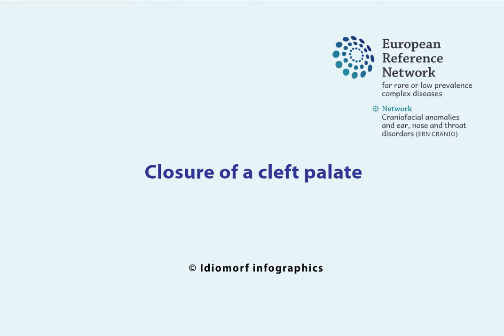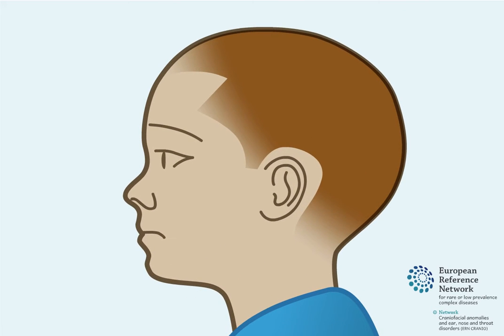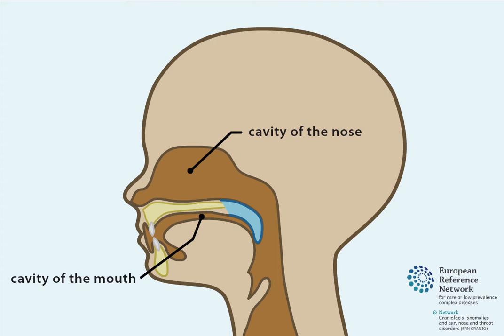Closure of a cleft palate. The palate is commonly known as the roof of the mouth. It is divided into two regions: the hard palate and the soft palate. The hard palate is the fixed region at the front, made up of bone. The soft palate is the more mobile region at the back, made up of muscle. The palate separates the cavity of the nose from the cavity of the mouth.